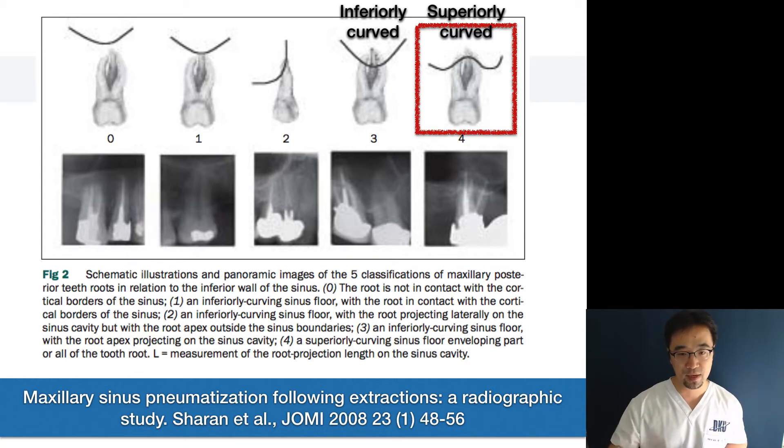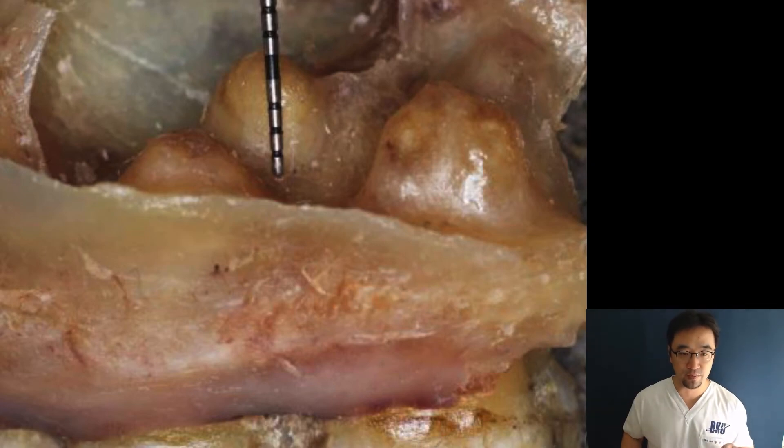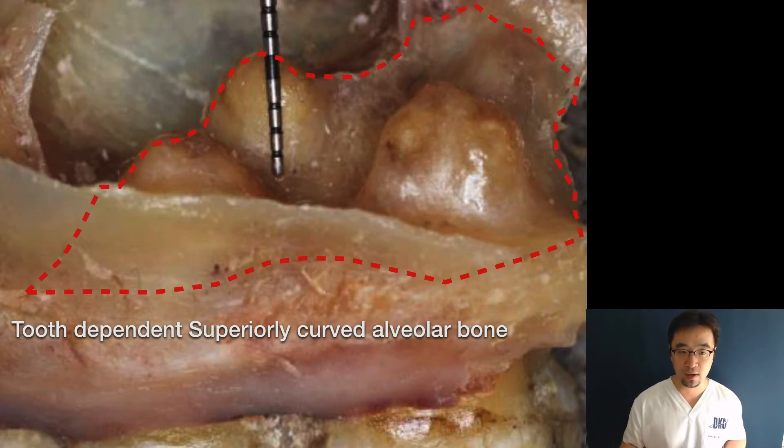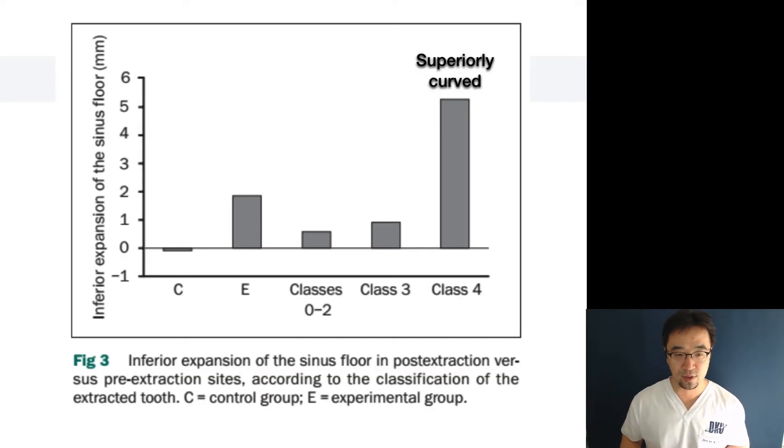After extraction, especially with the superiorly curved sinus floor classification, there is rapid resorption. If you look at the picture, the roots are protruding inside the sinus cavity and there is a lot of bone, but this bone is totally dependent on the tooth. If you extract this molar, this amount of bone will be rapidly resorbed. The data shows the superiorly curved sinus floor undergoes rapid resorption and rapid sinus expansion.